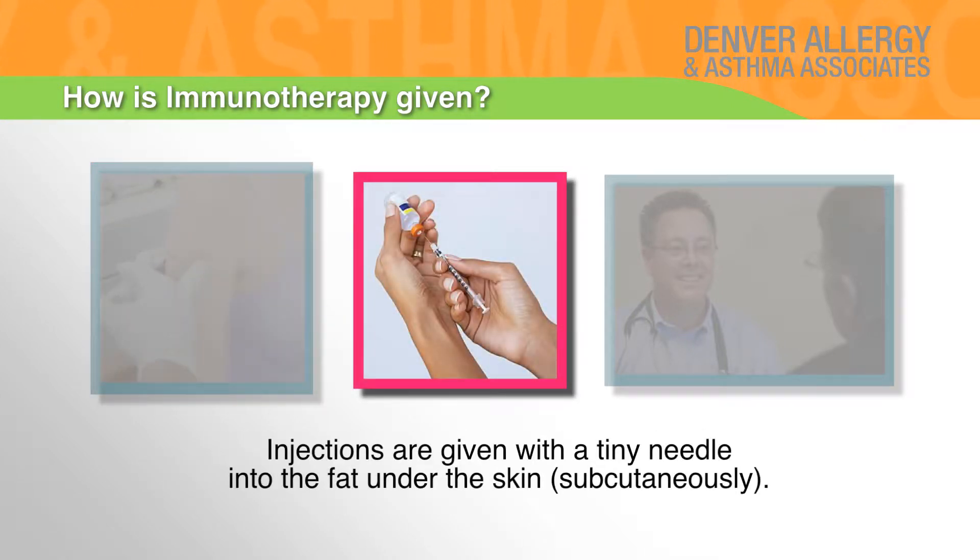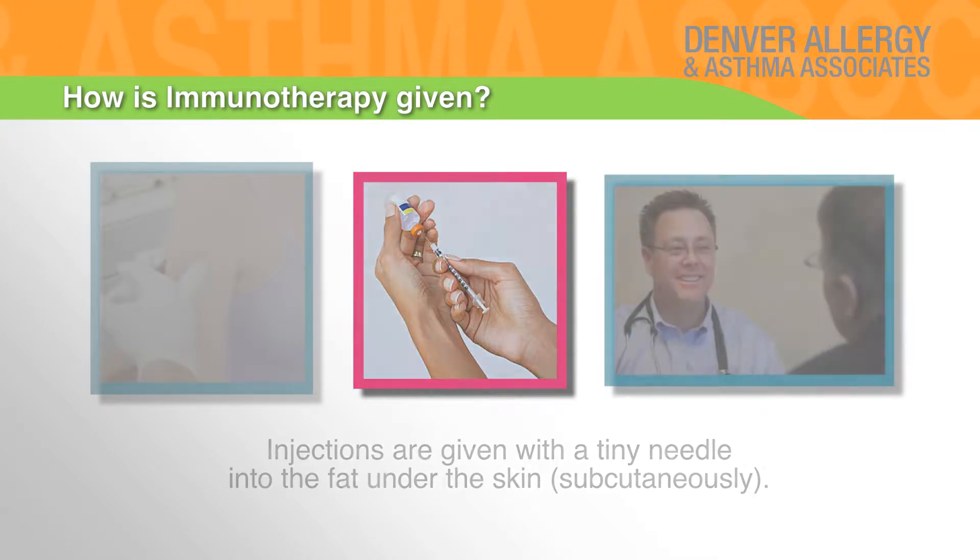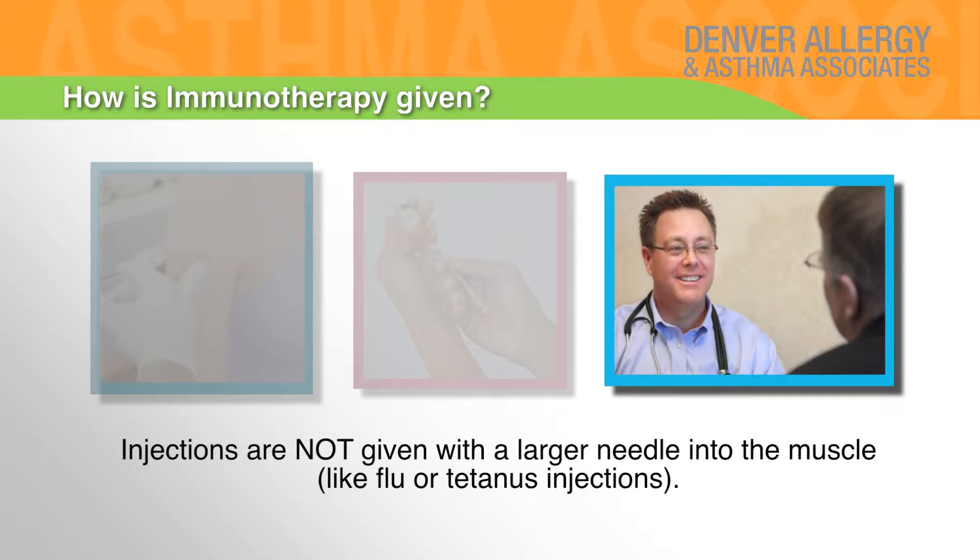Injections are given with a tiny needle into the fat under the skin subcutaneously. Injections are not given with a larger needle into the muscle like flu or tetanus injections.